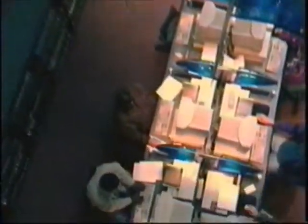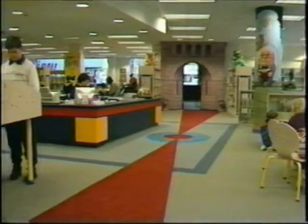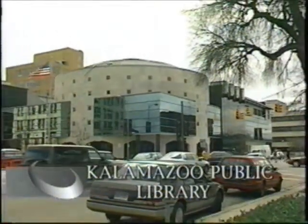Just imagine access to thousands of years of human thought and creativity — generations of information for the entire community inside a dazzling new building in downtown Kalamazoo. Discover the whole wide world at the new Kalamazoo Public Library. Opening celebration April 18th.